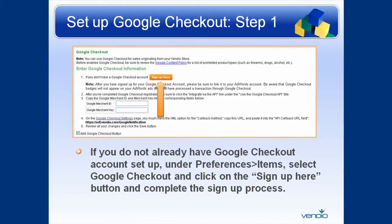Step 1. If you do not already have a Google Checkout account set up, under Preferences, Items, select Google Checkout and click on the Sign Up Here button and complete the sign-up process.